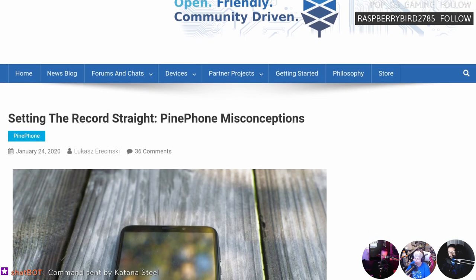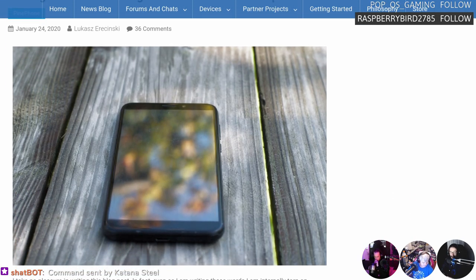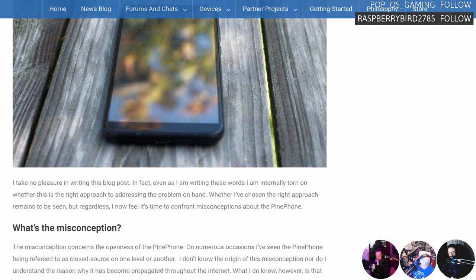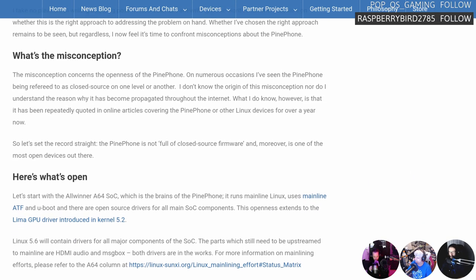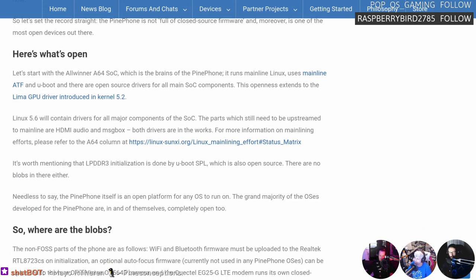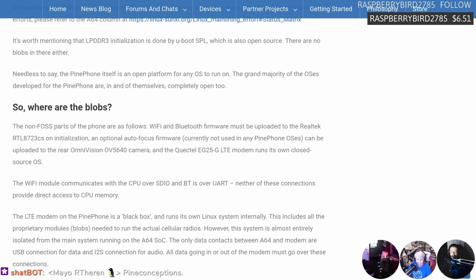Lucas Aracinski was very keen to address those misconceptions and put out a post saying he's intentionally torn on whether this is the right approach. Basically, some people were starting rumors that the Pine Phone uses a lot of blobs and closed source, so it's not actually an open phone. He took issue with that obviously - if you have a look at what Pine does, it's like, really?